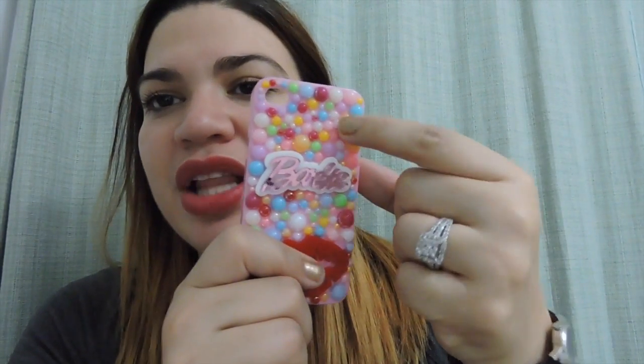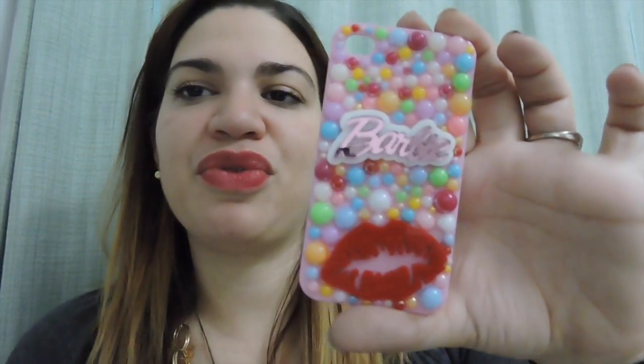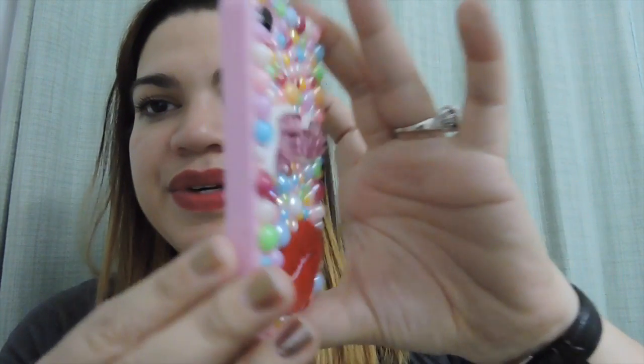Have you ever seen Dulce Candy's phone case with the lollipop and her name? Well, she's the one that made mine too. It has my name 'Barbie' and then lips, which is of course my insignia or stamp. It has little pearls glued onto it — it's just a pink card case.